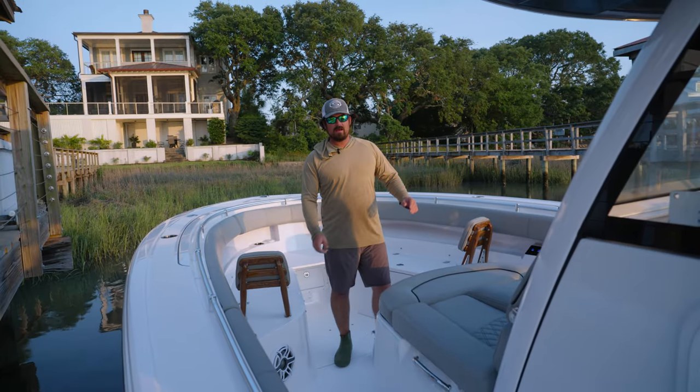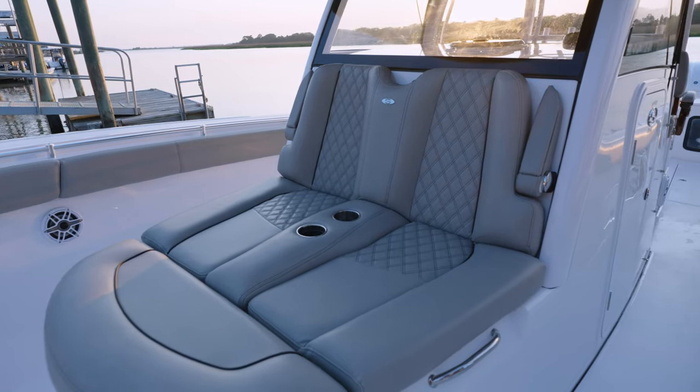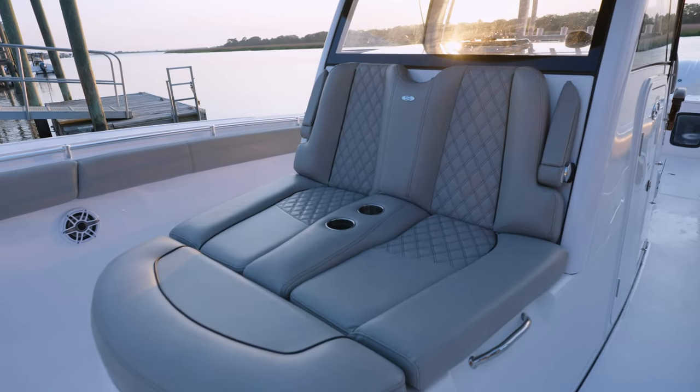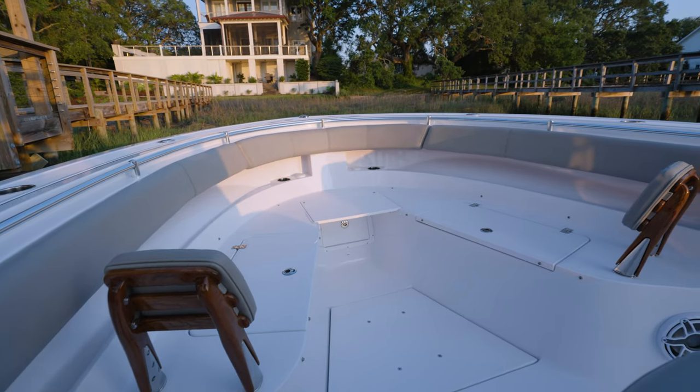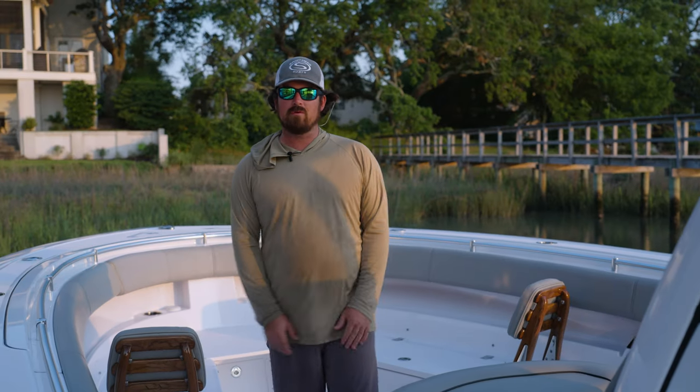Up here at the front we have a nice chaise lounge — a perfect spot for lounging while you're trolling or bottom fishing. Tons of room up here in the bow; you can fish pretty much all around this thing. It's great for that. All right, that's the Open 352 walk-through and we're gonna get back to some fishing.